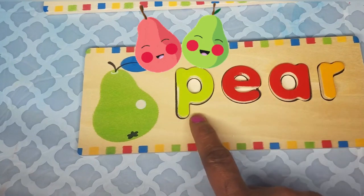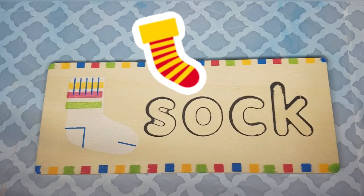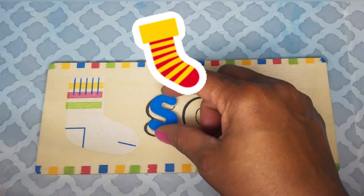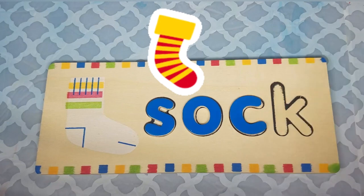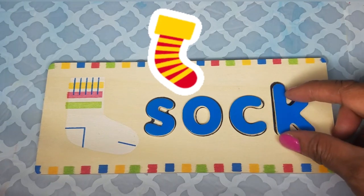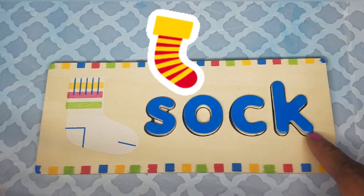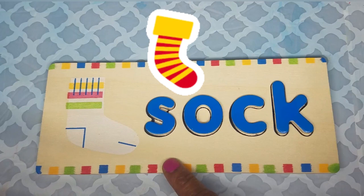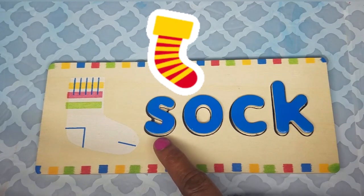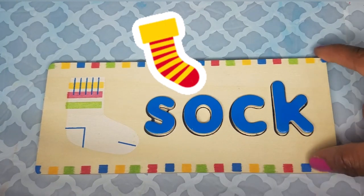And the last one is the word sock. Let's spell the word sock: S-O-C-K — sock. And sock keeps our feet nice and warm. What color are these letters? The word sock starts with the letter S, and S makes an S sound. S-O-C-K.